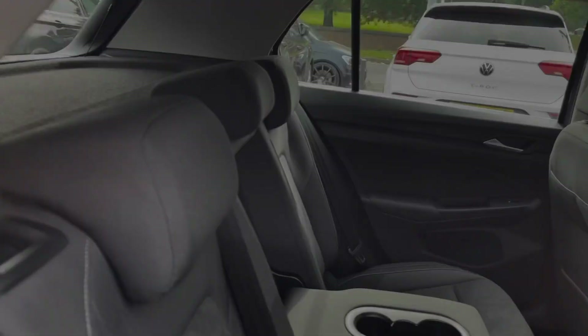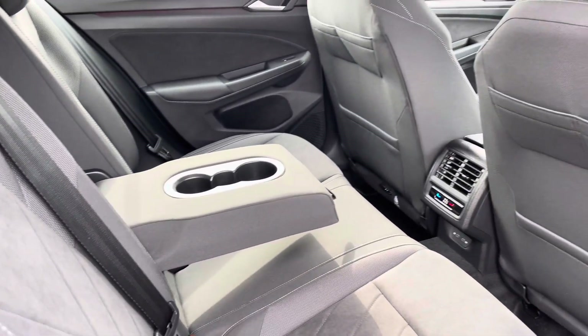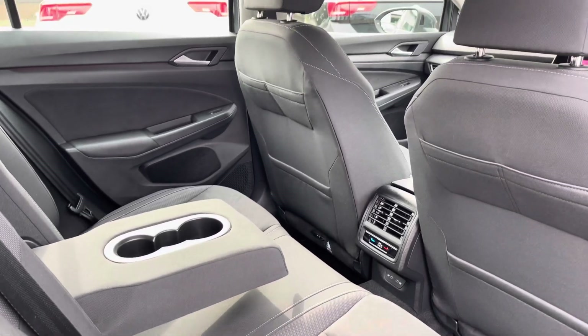Moving inside, you've got lovely part cloth and part Alcantara seats with a centre armrest and a couple of cup holders. Your rear passengers also have their own climate control, and there are a couple of USB ports in the back there as well.